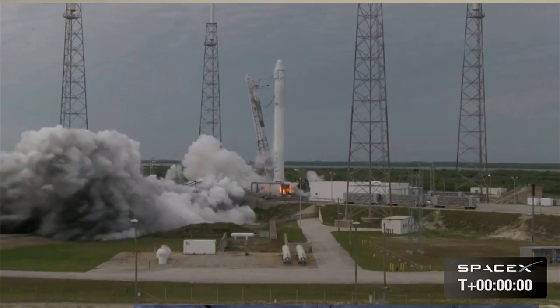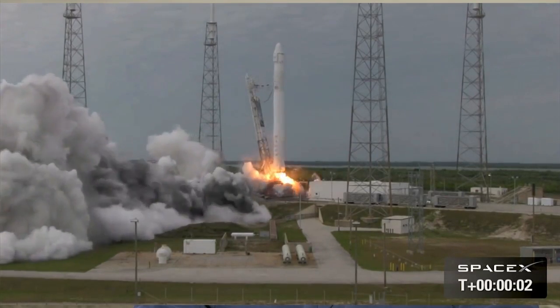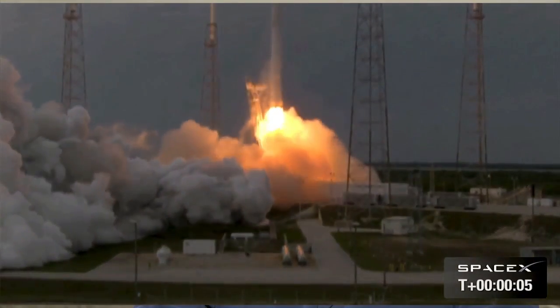By the time I left SpaceX in January of 2014, we were 8 for 8 on our first launches.